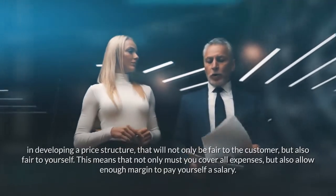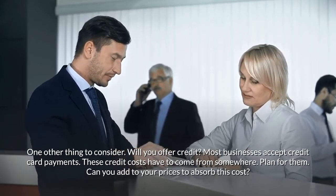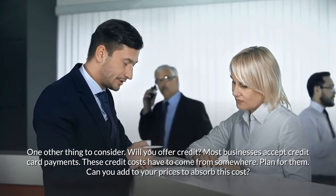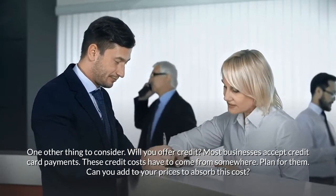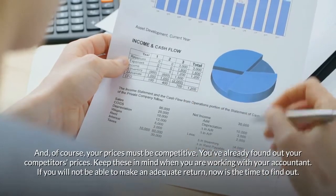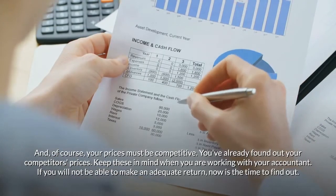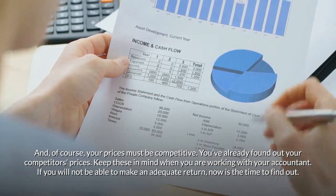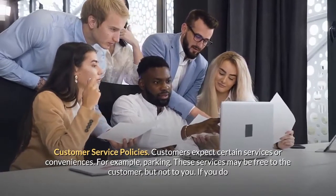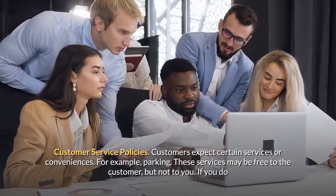This means that not only must you cover all expenses, but also allow enough margin to pay yourself a salary. One other thing to consider: will you offer credit? Most businesses accept credit card payments. These credit costs have to come from somewhere — plan for them. Can you add to your prices to absorb this cost? Your prices must also be competitive. Keep your competitors' prices in mind when working with your accountant. If you will not be able to make an adequate return, now is the time to find out. Customer service policies. Customers expect certain services or conveniences, for example, parking.